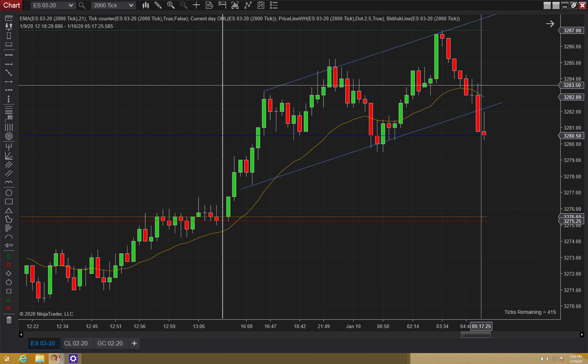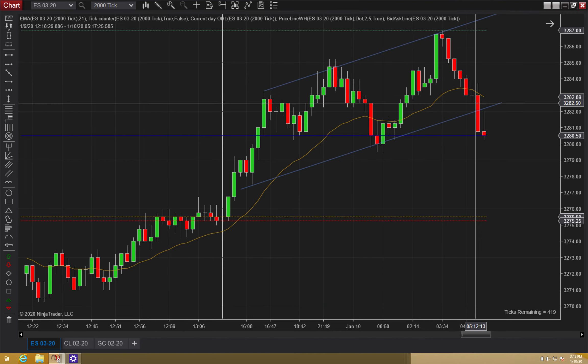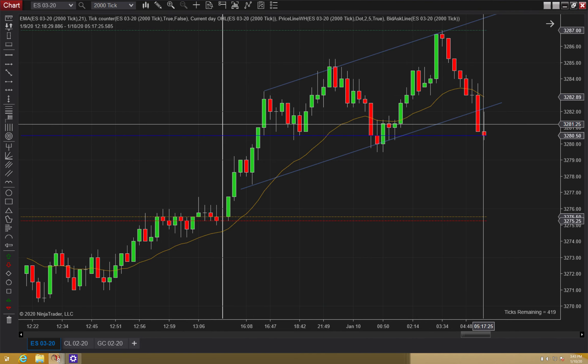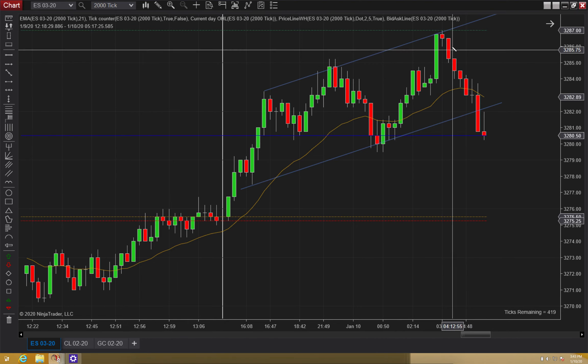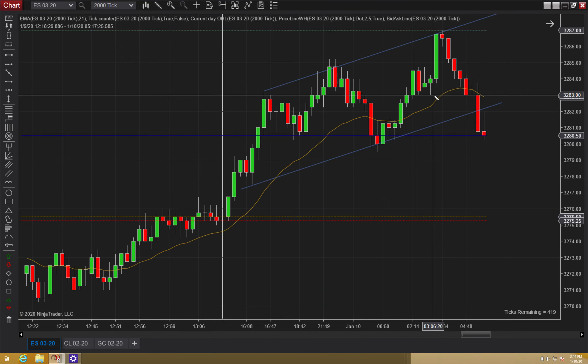I'm seeing this channel pre-market, and we're kind of getting this micro trend going the other way, kind of like a pullback. We're above the EMA, closing below it, moved past the previous swing.